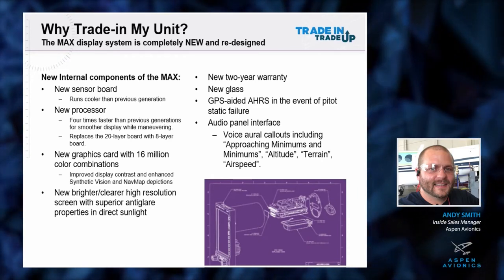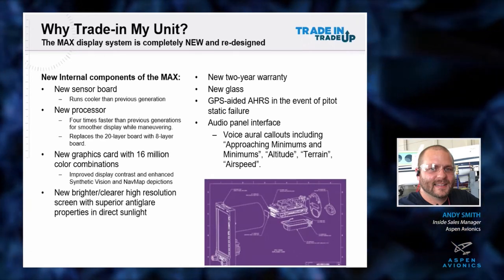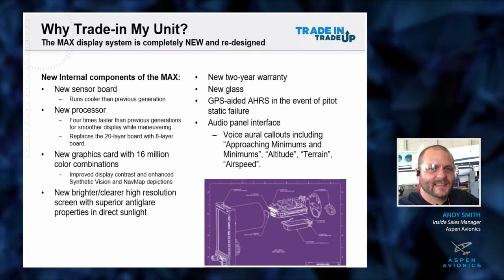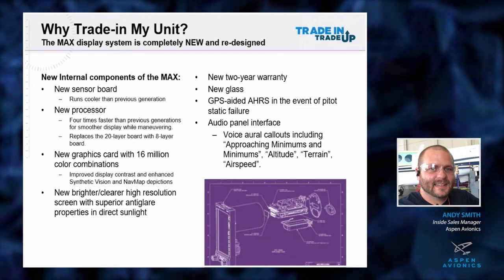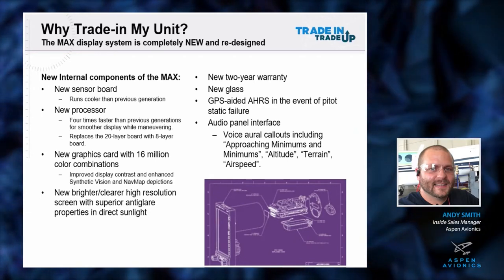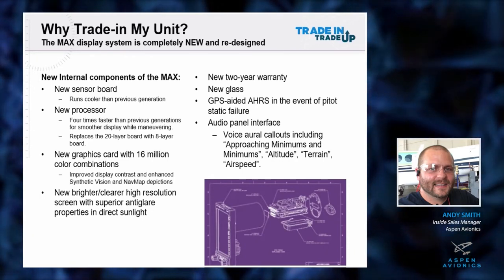We went to a GPS-aided AHARS. All the legacy units out there - and it's well documented, even in your POH - there is a single point failure with pitot blockage. Most commonly it's ice, but it could be a bug, water, a kinked line, or anything like that. With the new MAX unit, if that event happens and you lose your pitot input, it looks at and references the GPS, eliminating the single point failure within the system. That redundancy and safety factor that the MAX gives you - if you've had the failure - is honestly worth the money right there.